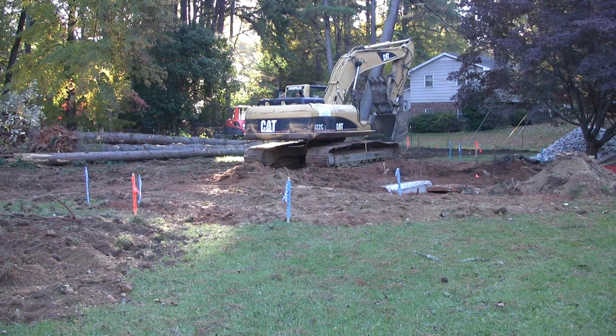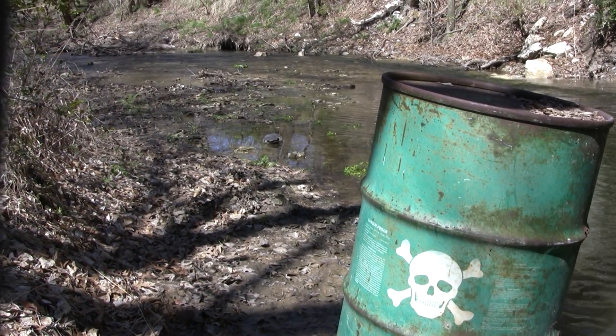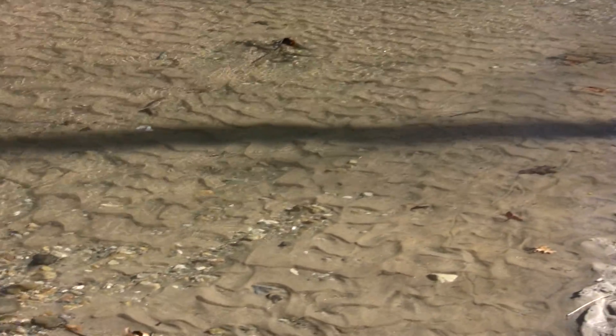Sand, silt, and clay from bare soils at construction sites smother gravel riffles, clog channels, and fill in pools. Fine sediment can accumulate contaminants and nutrients and is a real problem in streams with gentle slopes.